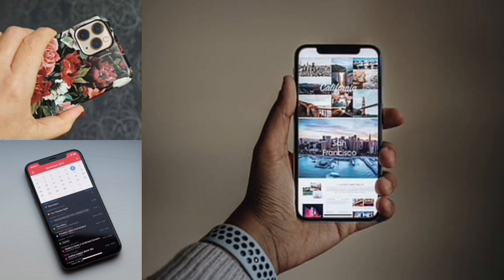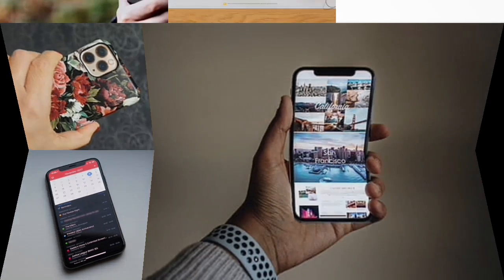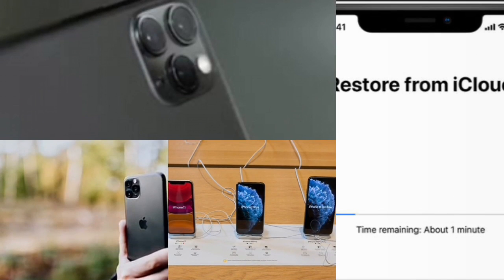Method number two: ask Siri to display battery percentage. You can call up Siri by using the Hey Siri command. You then just have to ask Siri what your battery percentage is and you'll be informed.